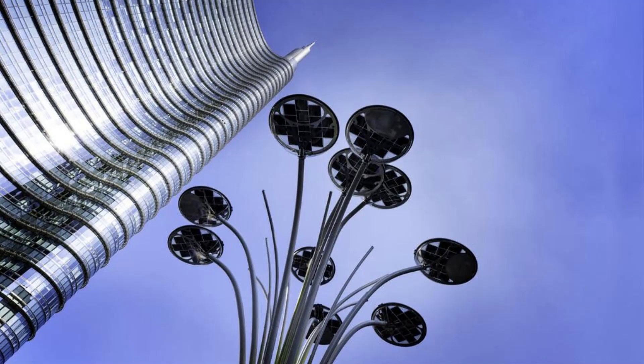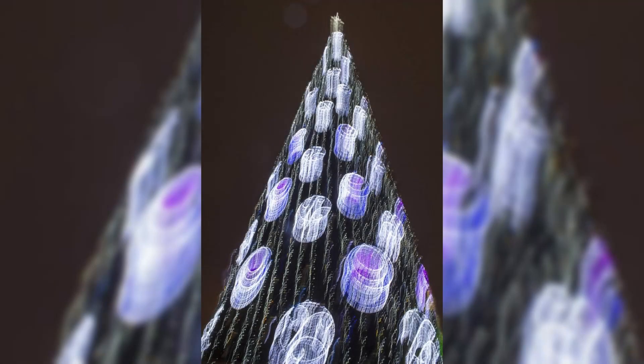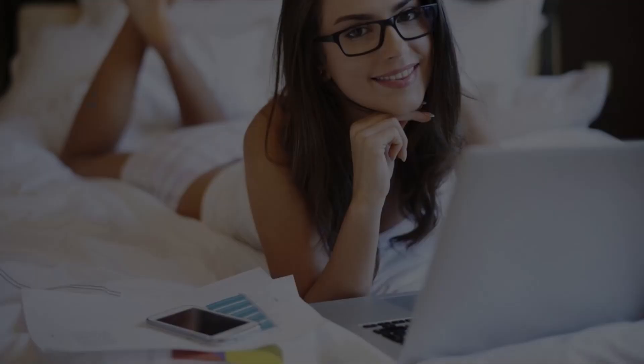The Burj Khalifa, a magnificent testament to human engineering and architectural prowess, stands as an iconic symbol of Dubai's modernity and ambition. Soaring into the sky at an awe-inspiring height of 828 meters — 2,717 feet — it is the tallest building on the planet.